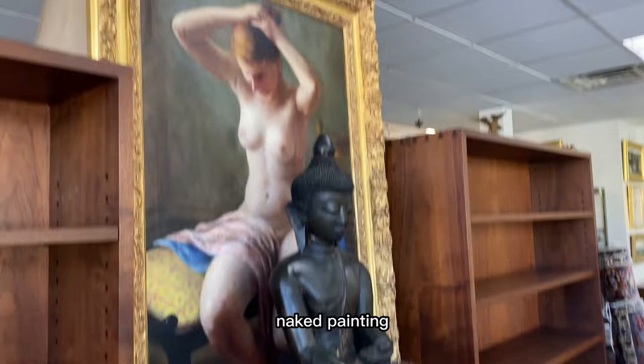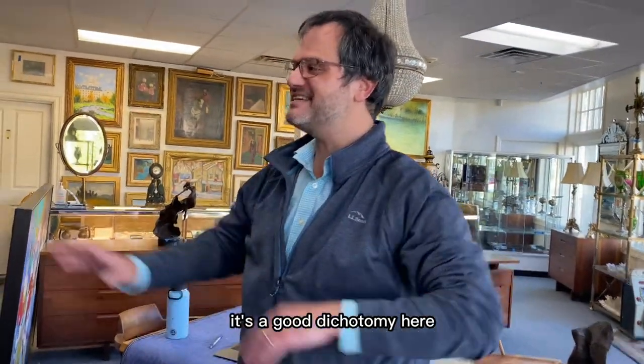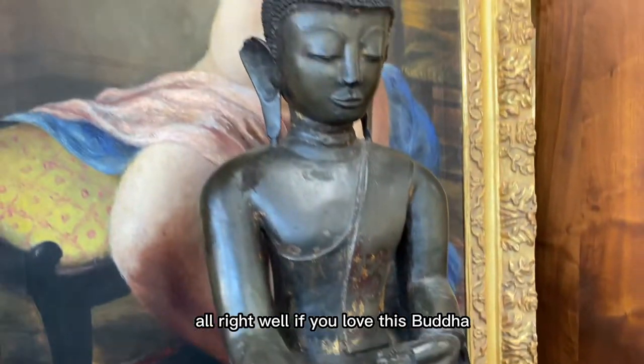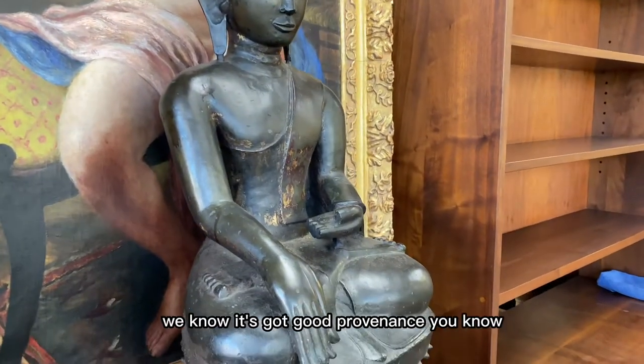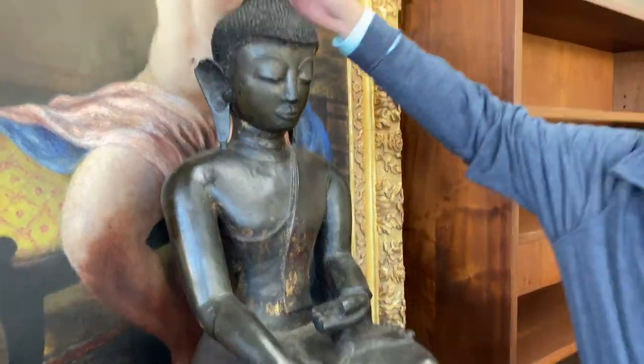It seems like quite a dichotomy putting it next to the naked painting, but it's a good one. If you love this Buddha — and it really is a substantial, real piece from Valen Galleries with good provenance — it's probably worth considering for your home.